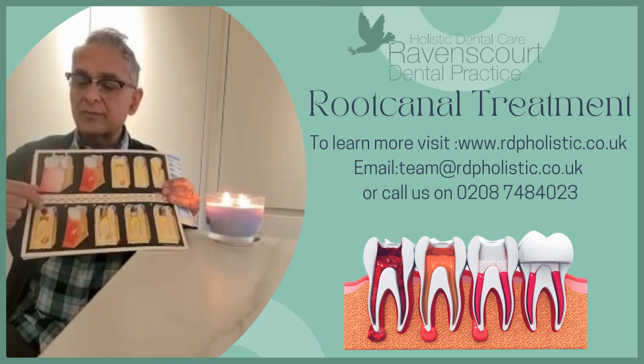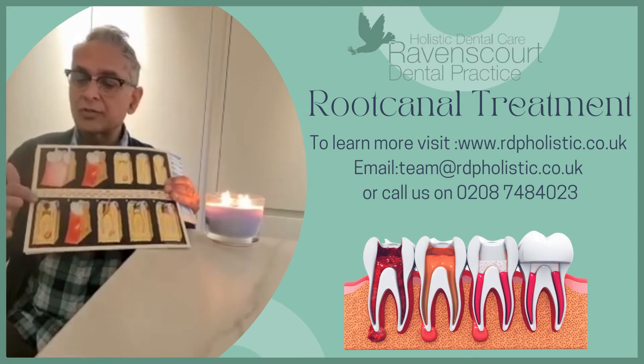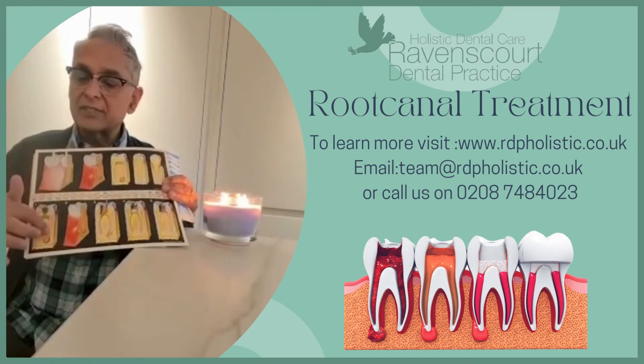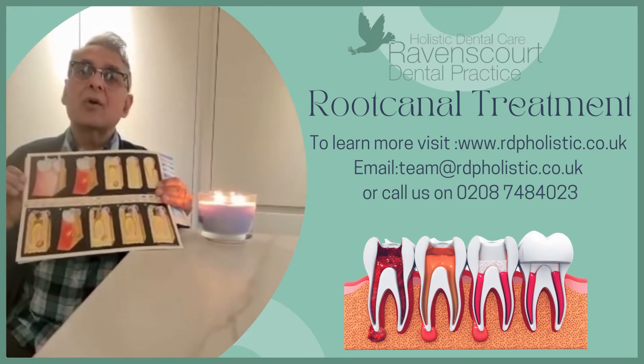Any reason where the bacteria can start going into the nerve — whether this is through a crack, through a very old large deep filling, or new decay which goes very close to the nerve — that bacteria can then reach the bottom or the tip of the root, and when that happens you can get significant pain or swelling.